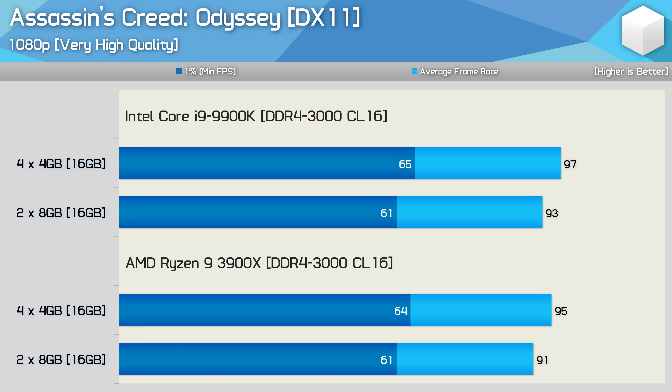Now this is an interesting result. Testing with Assassin's Creed Odyssey saw gains for both AMD and Intel when using four memory modules. The Core i9-9900K's performance was boosted by up to 7%, and 5% for the Ryzen 9 3900X. Clearly dual rank memory is of benefit in this title, at least under these conditions.